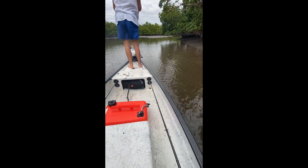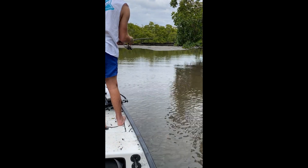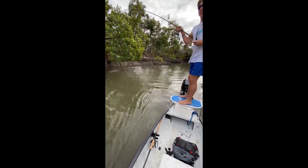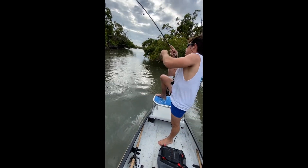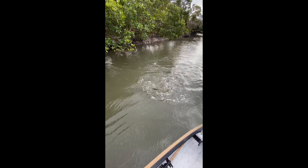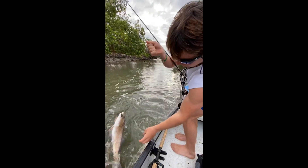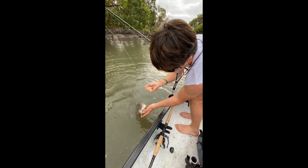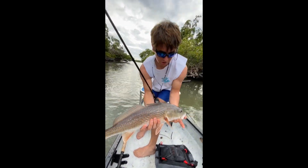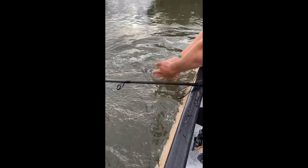Nice little redfish! Biting them right now back in the creeks, catching redfish on artificial, light tackle. Nice little country redfish — not bad at all. Let's get the hook out of him, a few pictures, get him back in the water. Nice job, guys.